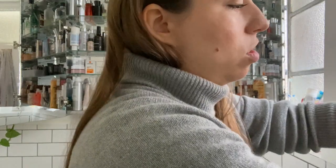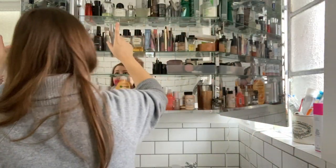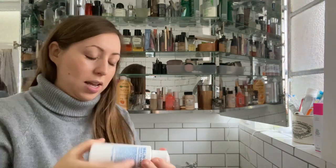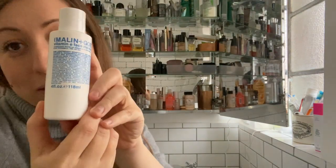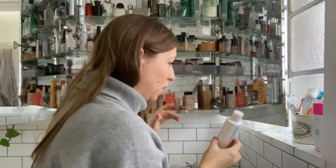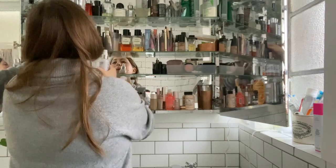Gillette Venus razor heads — that's something that can go in the storage in the hallway; I don't need access to them in here. Going higher, this is a moisturiser that is basically done — it's a really, really nice moisturiser but mine is finished and I've got those two moisturisers, so that's fine. That can go to recycling.